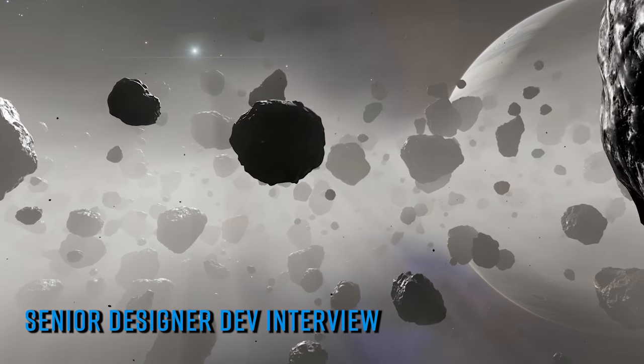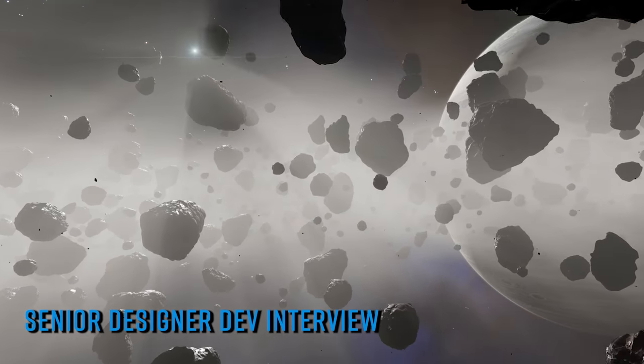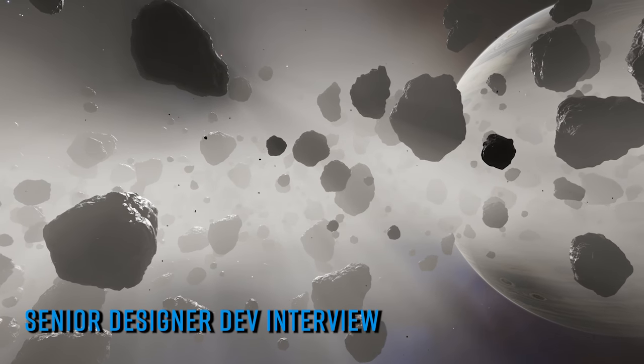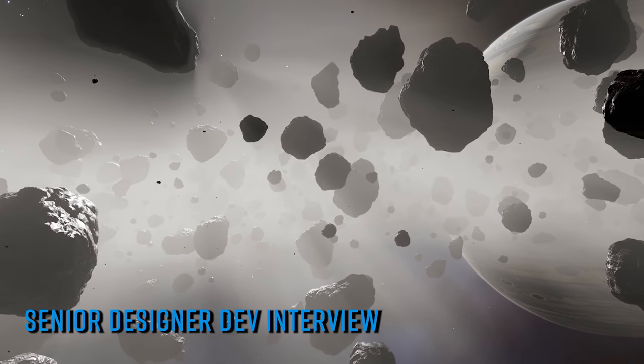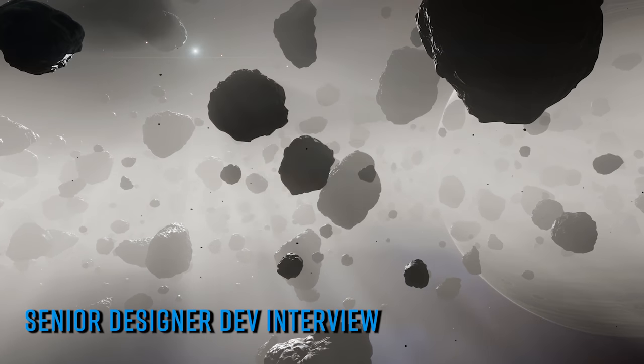In this interview Tom begins by describing the process behind the creation of the Odyssey settlement tutorial mission, touching on the challenges of building a scripted experience in an open world environment that essentially has no constraints on where the player decides to go.